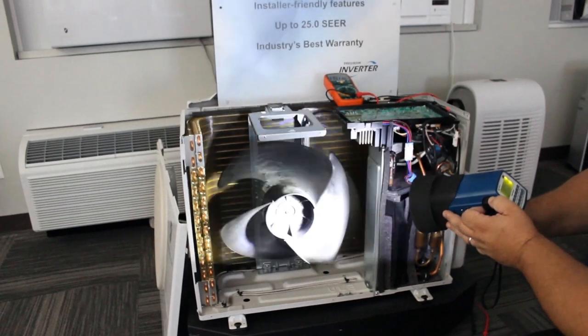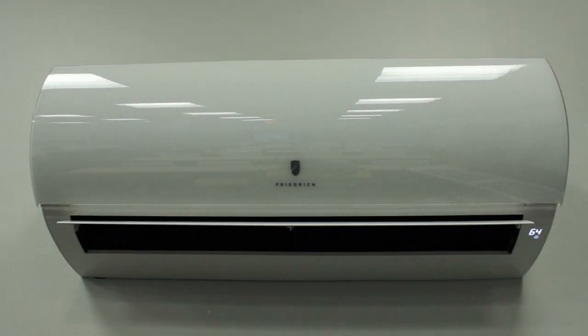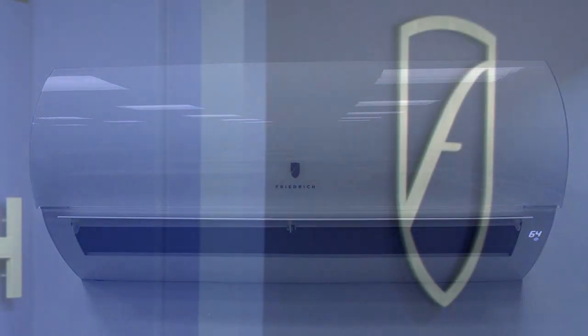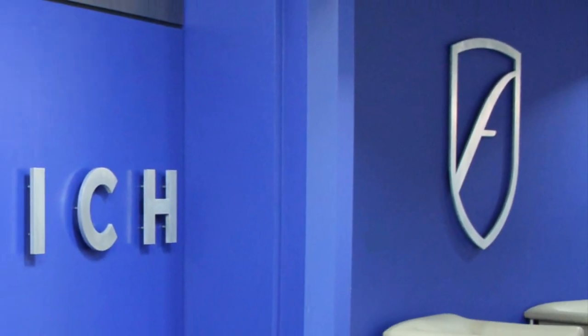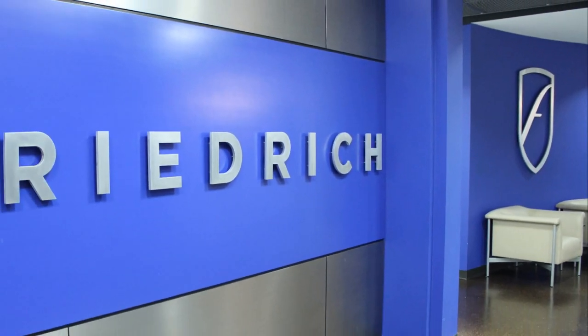Friedrich air conditioning wanted an innovative facility that would help create more durable and reliable products. And as you can see, the effort was more than successful. The newly constructed DDC adds to Friedrich's competitive advantage to rapidly deliver high-quality, long-lasting products.